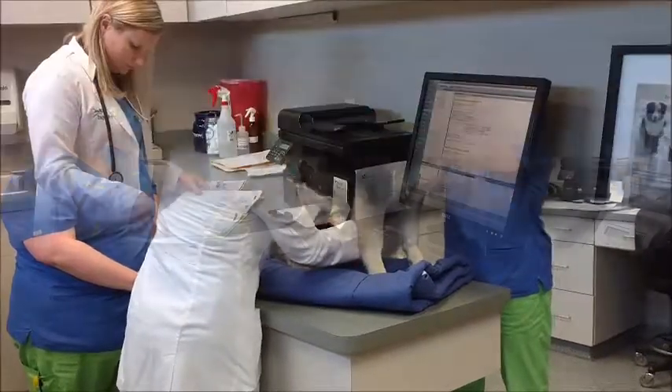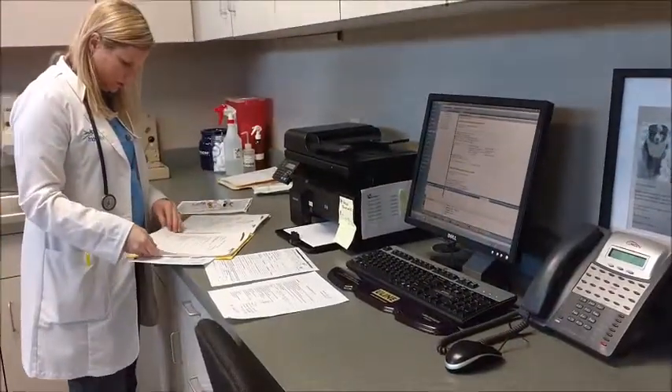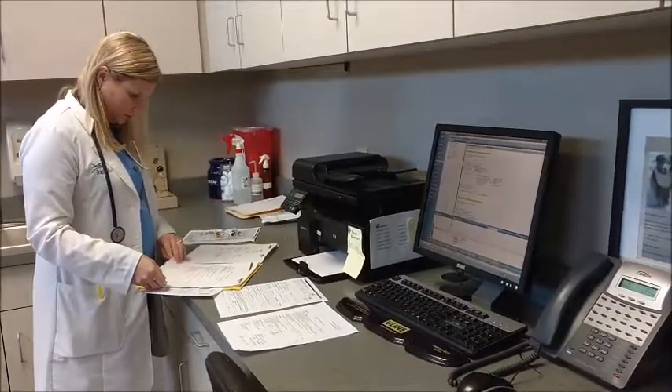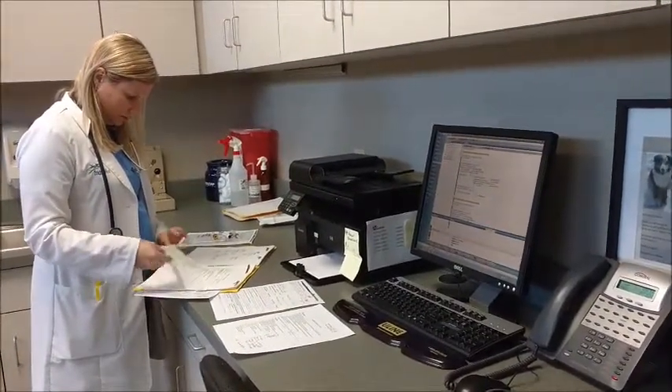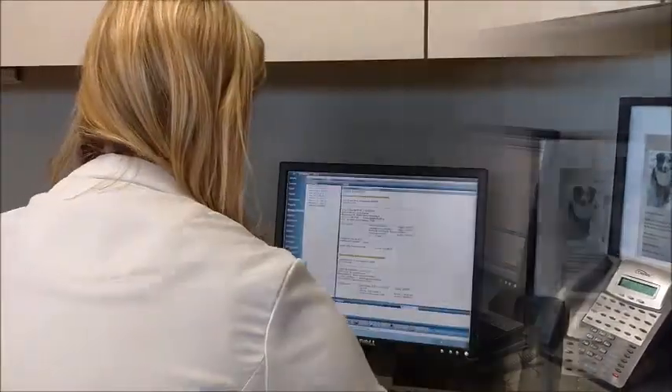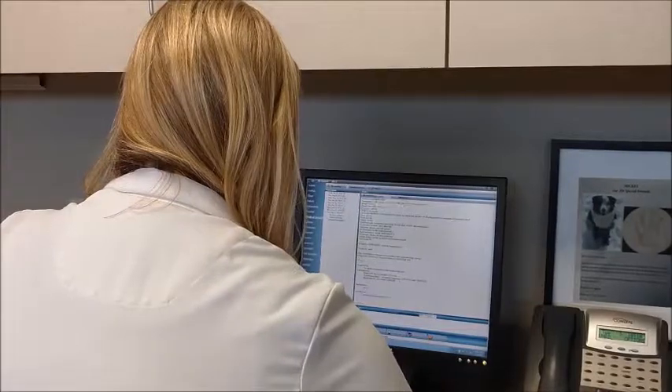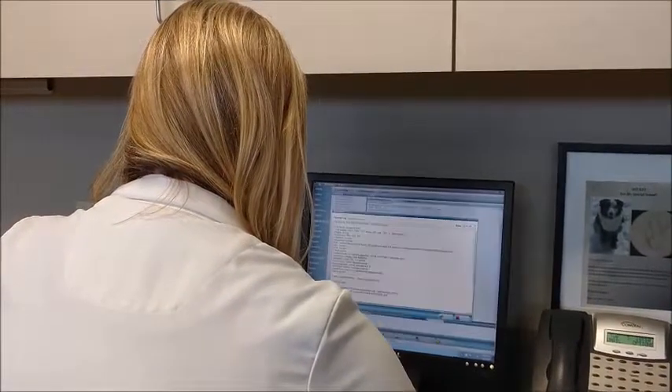After the examination, the doctor closely reviews the donor's medical record to determine if any vaccinations, blood work, or other follow-up needs to be done. The results of the physical exam and history are documented in the donor's medical record.